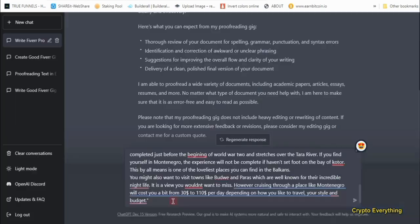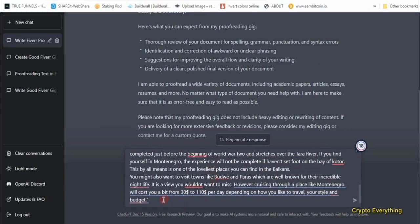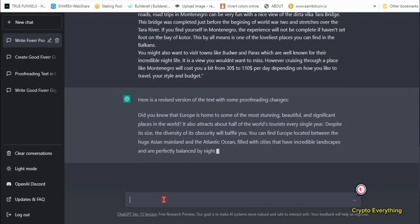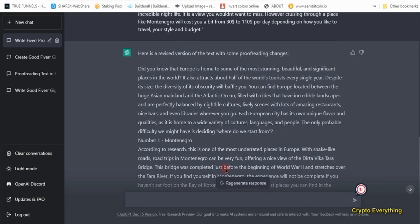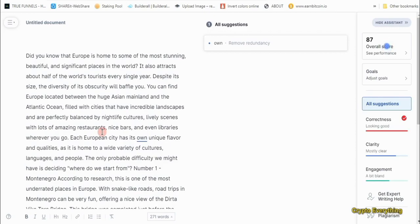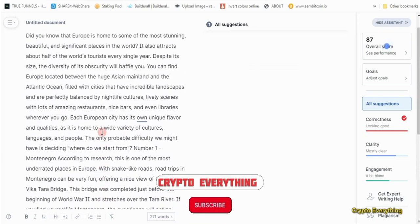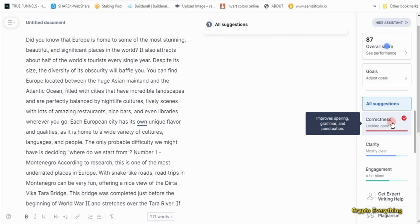I'm going to take this text to ChatGPT and ask it to help me proofread it, correct all the errors, and then take it back to Grammarly to see what it has done. I said 'Can you help me proofread this?' and put all the text in quotes. I ran it and it said 'Here is your revised version with proofreading changes.' After it finished, I copied the text and pasted it back into Grammarly. Looking through — no more errors. It says 'looking good.'